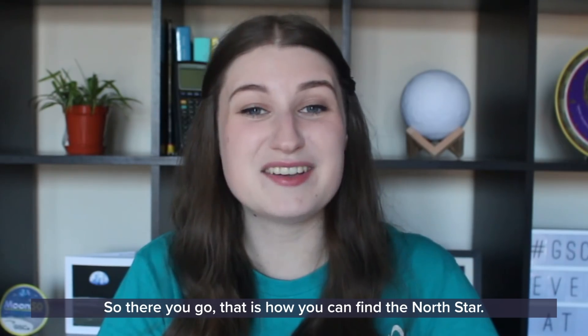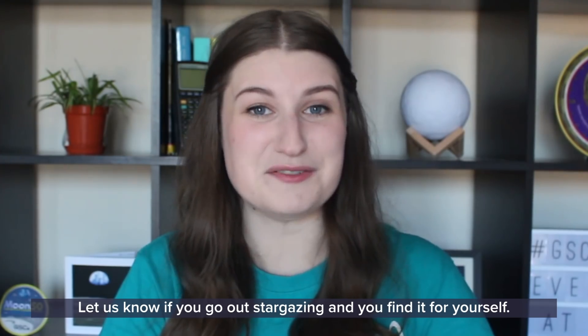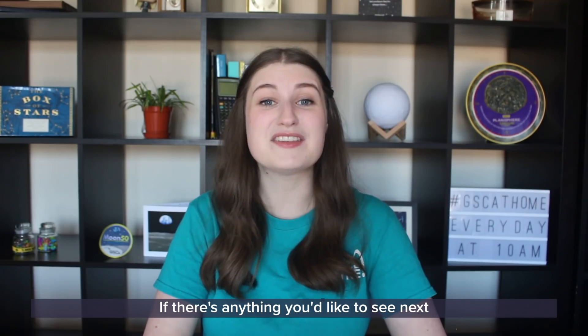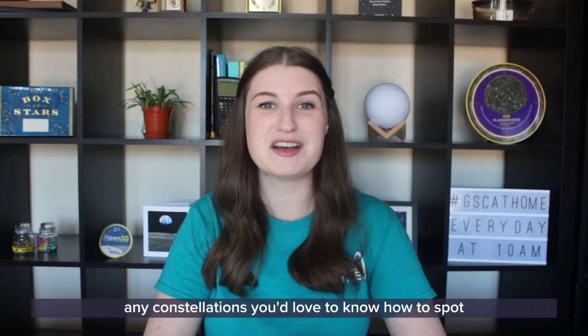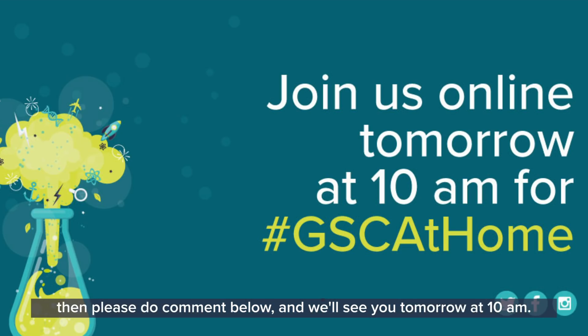So there you go — that is how you can find the North Star. Let us know if you go out stargazing and find it for yourself. If you've got any questions please tweet us at gscplanetarium. If there's anything you'd like to see next — any constellations you'd love to know how to spot — please comment below, and we'll see you tomorrow at 10am.